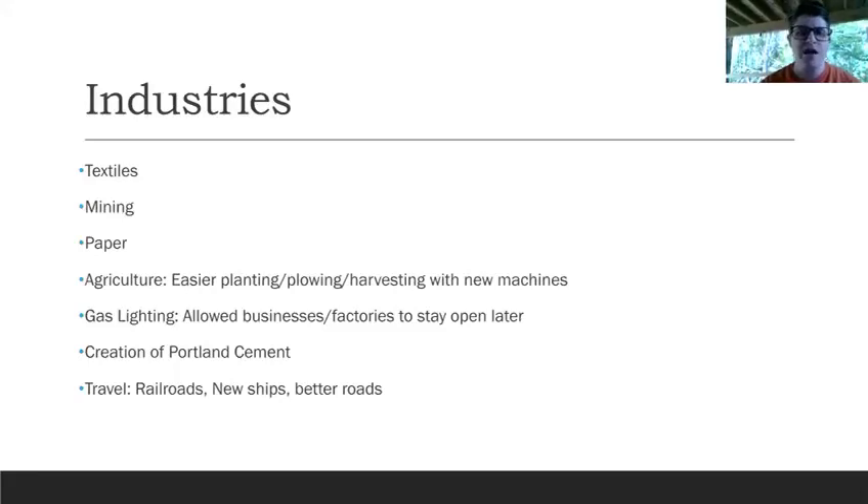Here is a list of industries that benefited from the Industrial Revolution and assembly line processing. Textiles. Mining — being able to get ore from point A to point B and turn it into a finished product a lot quicker. Paper — without mills, paper took a long time to make by hand. Agriculture — you had easier ways to plant, plow, and harvest with machines instead of by hand or horse. Gas lighting — before electricity, gas lighting allowed businesses and factories to stay open later, and the later they stayed open, the more product they could produce.